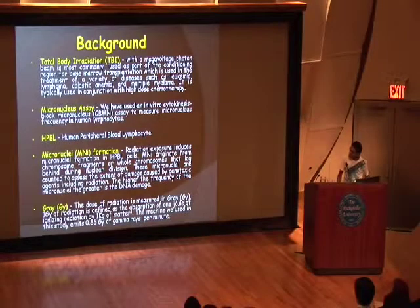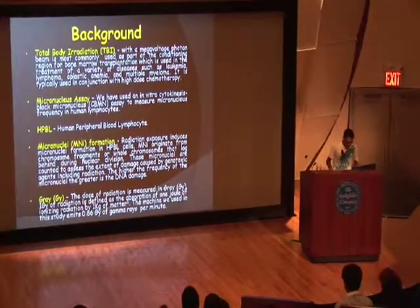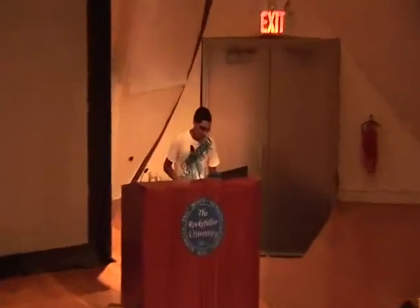Total body radiation, short for TBI, is basically a megavoltage photon beam given to patients who have leukemia, multiple myeloma, aplastic anemia, or any other type of cancer that requires radiation therapy. We use a micronucleus assay, which is in vitro.